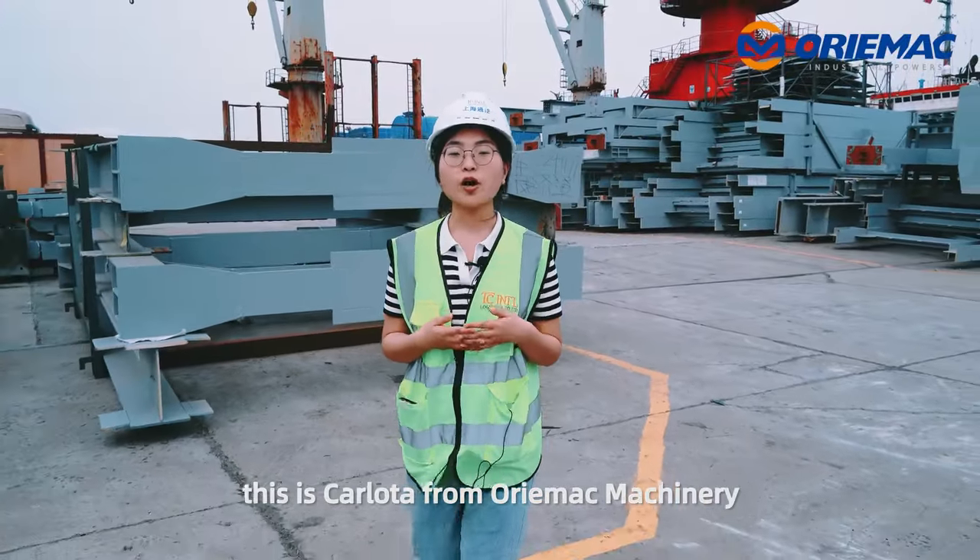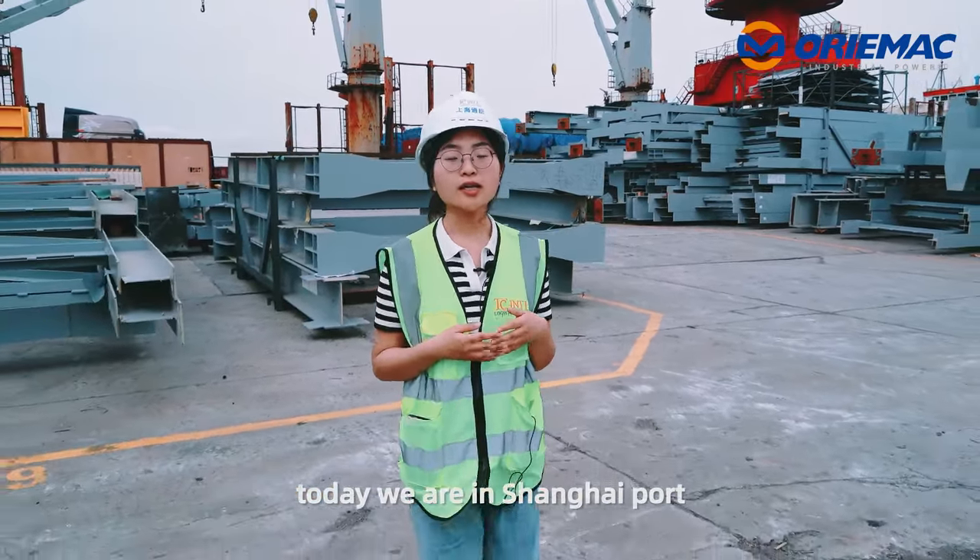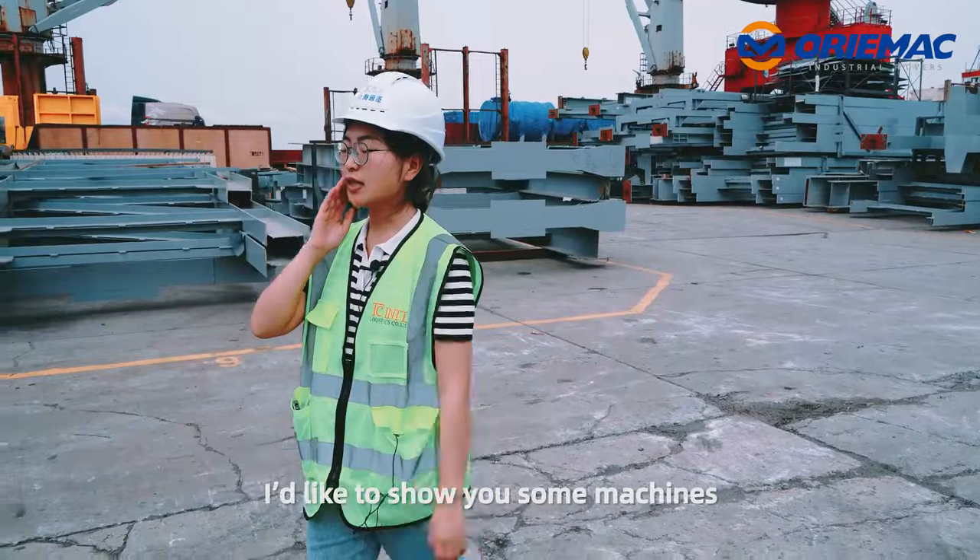Hello, this is Carlotta from Orimac Machinery. Today we are in Shanghai Port. I'd like to show you some machines. Let's go.